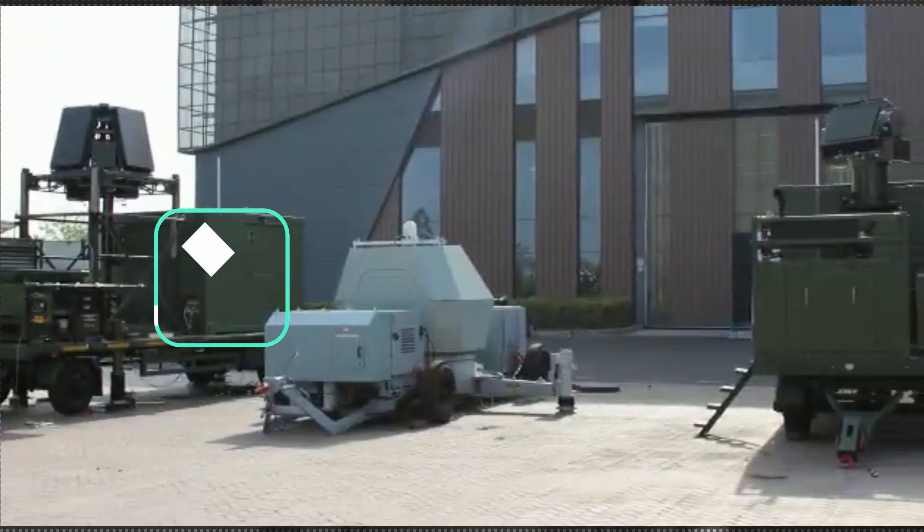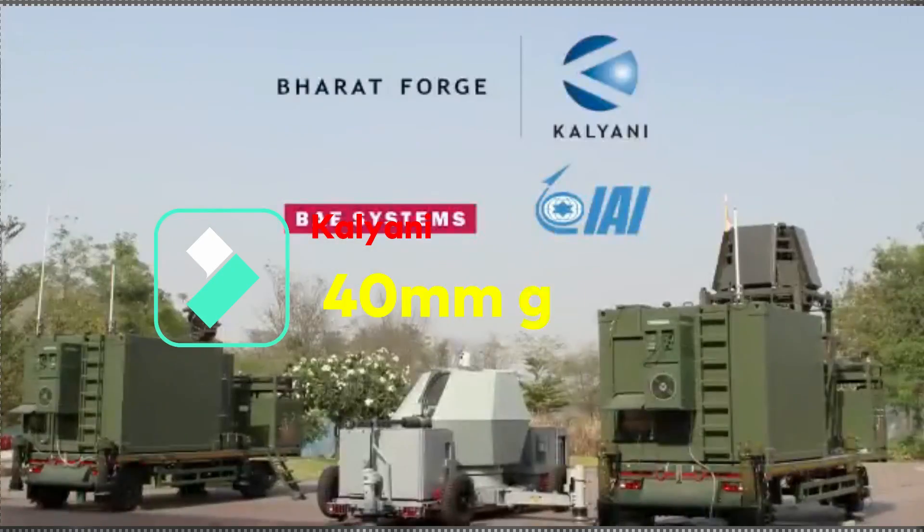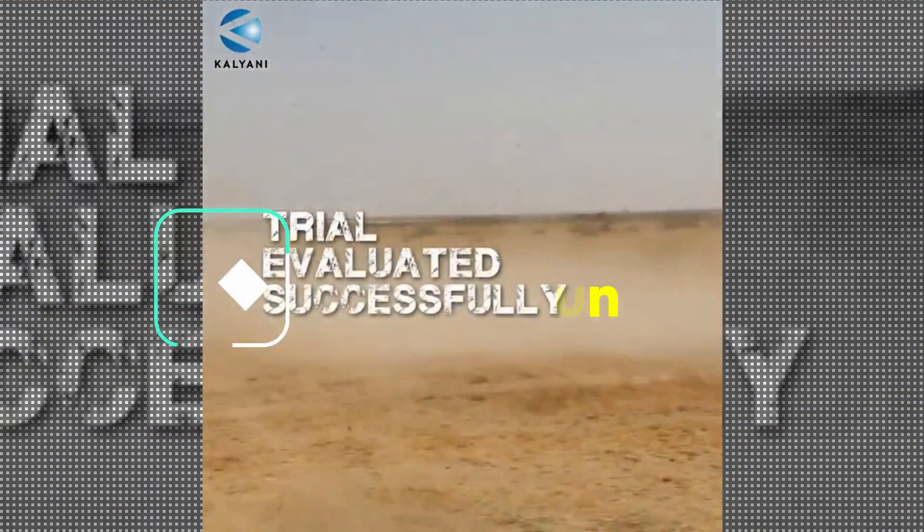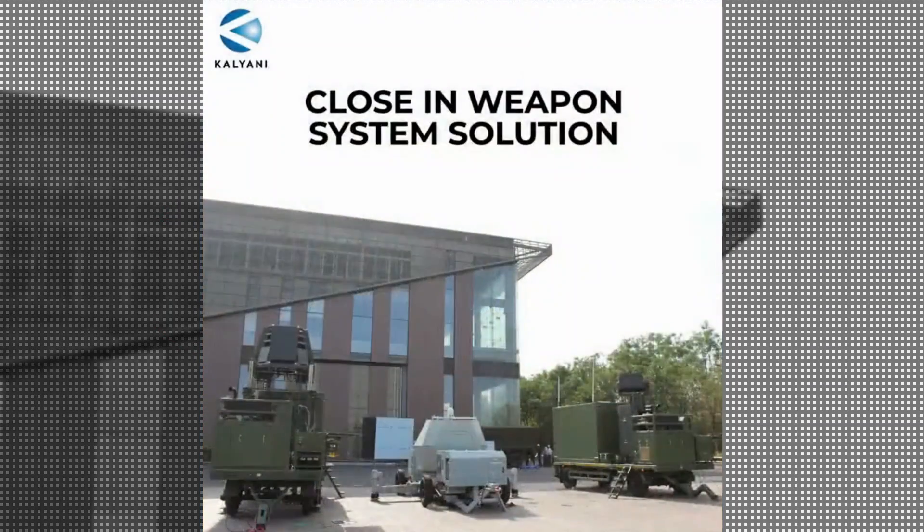The CIWS is developed in collaboration with BAE Systems and IAI. It has proven lethal against various air targets including small aeromodes and drones, and has completed its trials.